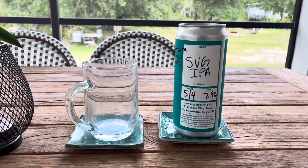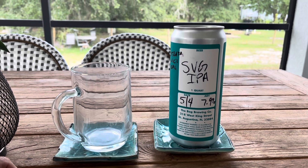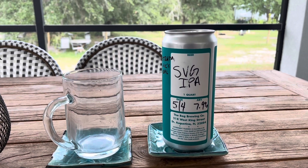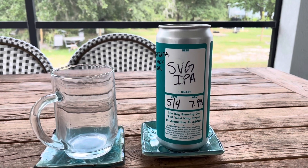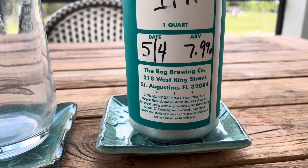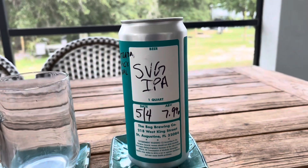Well, I'm lucky to have two number one sons. My other number one son, Liam, was up in St. Augustine at the weekend, and he brought me back this monster beer from a company called the Bog Brewing Company, West King Street, St. Augustine. I looked at their tap list.